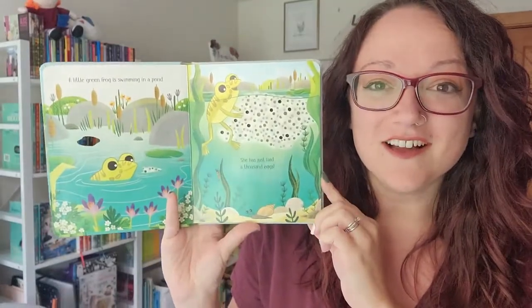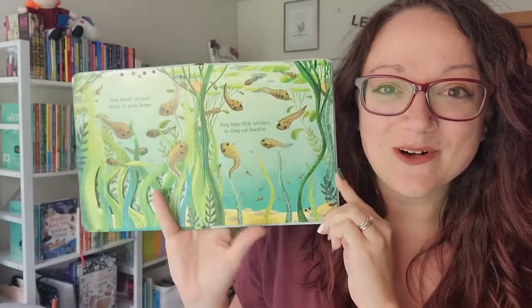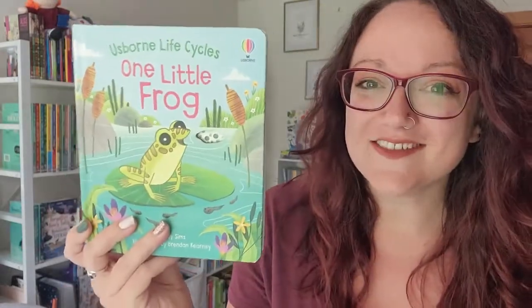Your kids can follow along the life cycle of a frog from egg to tadpole to froglet and then finally to an adult frog, and they can learn lots of fun facts along the way in our new Life Cycle series.